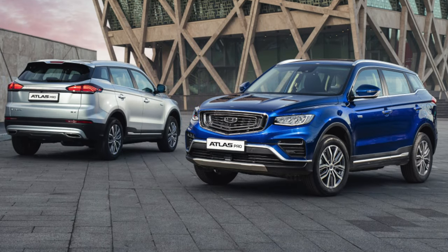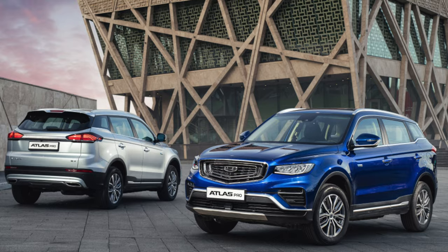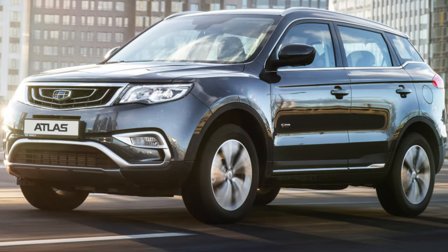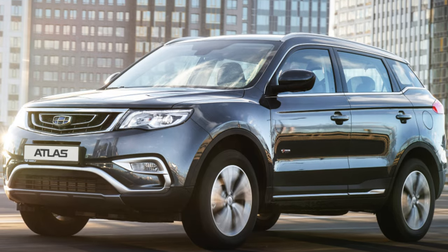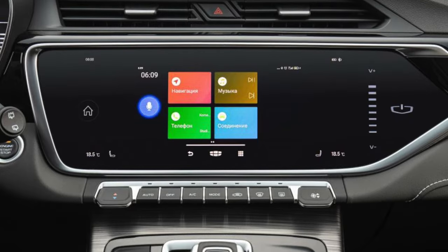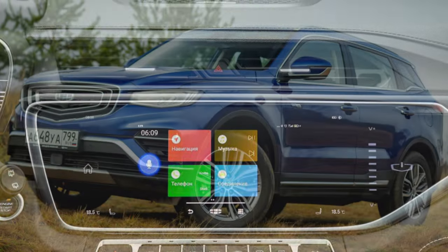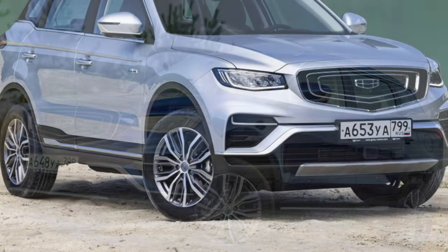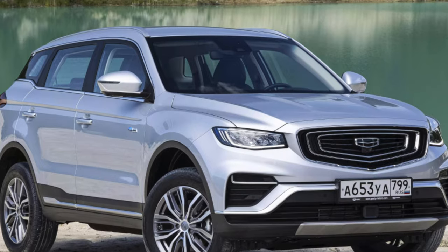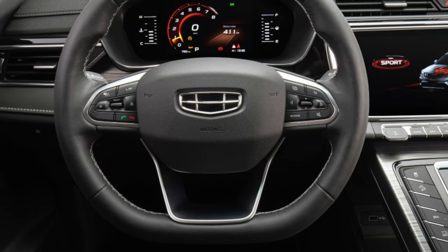The history of the Geely Atlas deserves a brief retelling. It is a representative of the third generation of Geely cars that entered the Chinese market at the turn of 2014 to 2015. Peter Horier was responsible for the design of the crossover, and an international team of highly qualified specialists was responsible for the mechanics, suspension, and other engineers recruited literally all over the world. The model turned out to be not just successful but truly a hit — in its native China, queues literally lined up for it, and approximately 300,000 copies were sold each year.